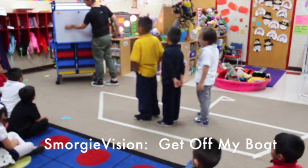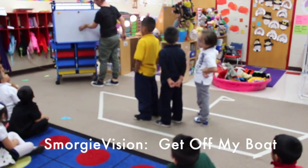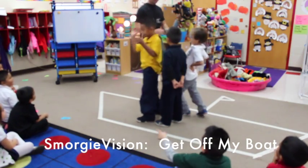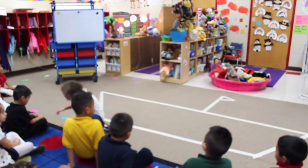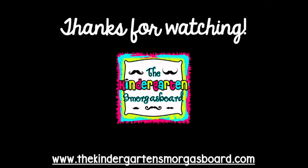Very good. So what does subtract mean? Take away. You can get off my boat. Get off my boat. Excellent job.